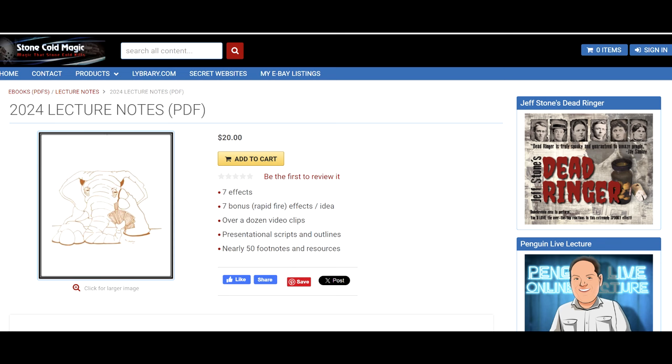There's all kinds of history and notes in here as well. I mean, if I go through this, this is 100 pages — 100 pages of magic. Like I said, seven tricks for 20 bucks.